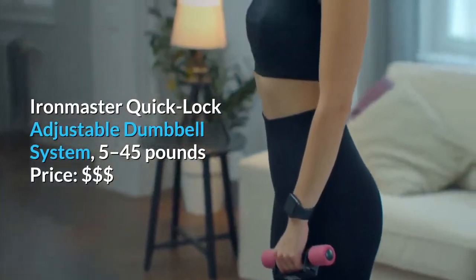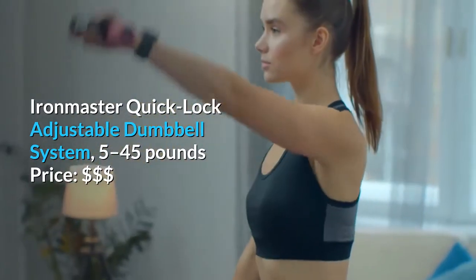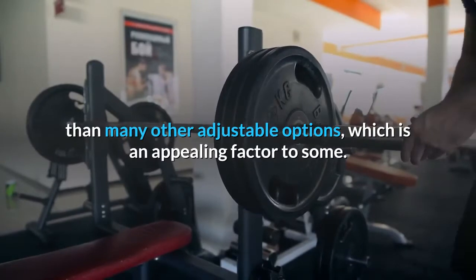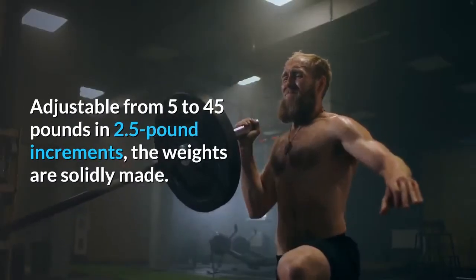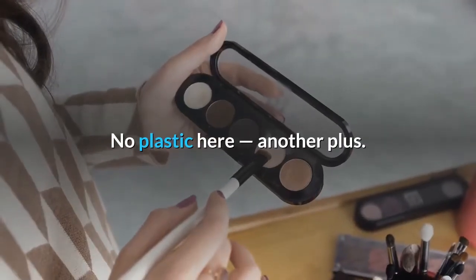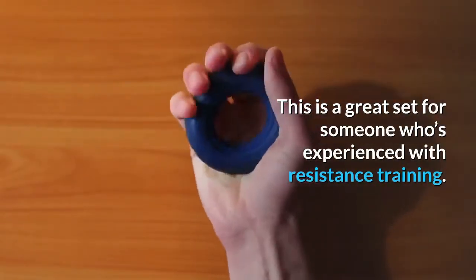IronMaster Quick Lock Adjustable Dumbbell System, 5 to 45 pounds. This adjustable dumbbell set from IronMaster looks and feels more like a traditional set of dumbbells than many other adjustable options, which is an appealing factor to some. Adjustable from 5 to 45 pounds in 2.5-pound increments, the weights are solidly made — no plastic here, another plus. This is a great set for someone who's experienced with resistance training.